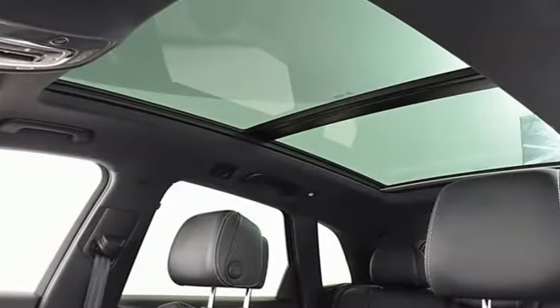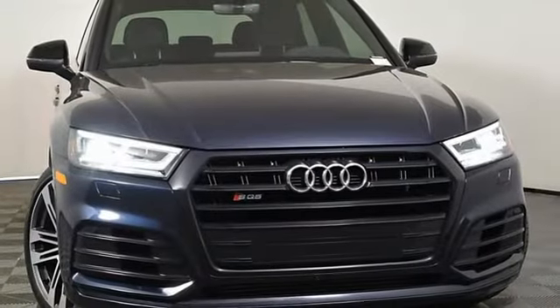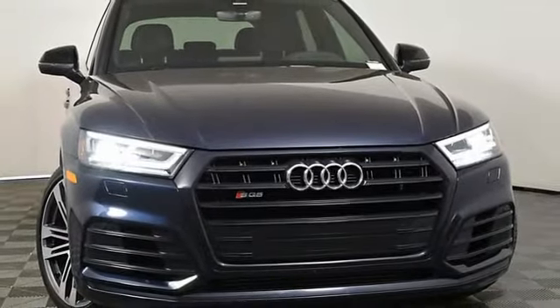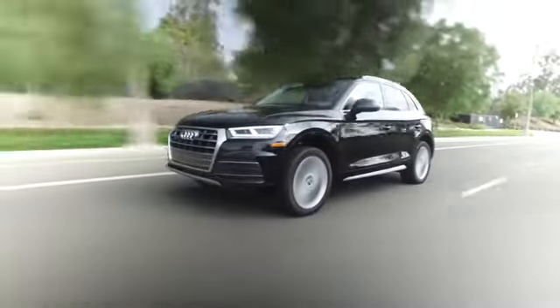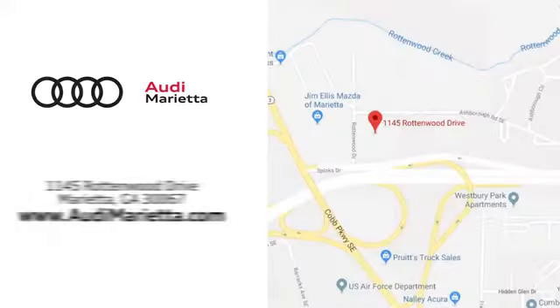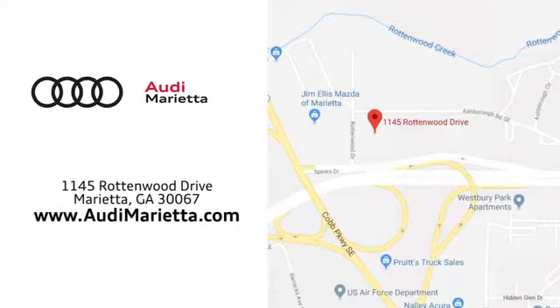When you drive an Audi, the design and performance makes sure you stand out in a crowd. Stop in for a test drive and make it yours today. At Audi Marietta, we prove every day that buying a car can be an enjoyable experience. We're conveniently located on Rottenwood Drive in Marietta, Georgia.